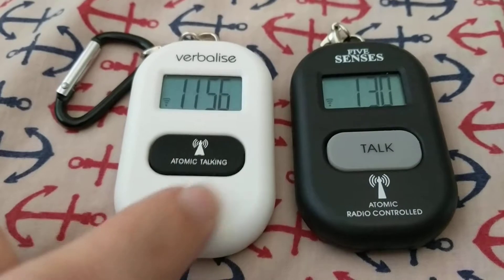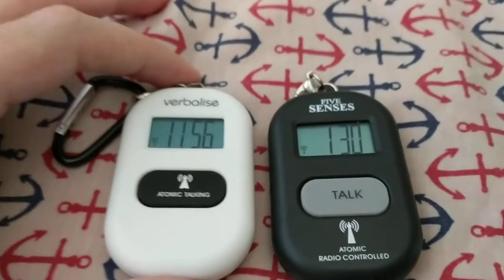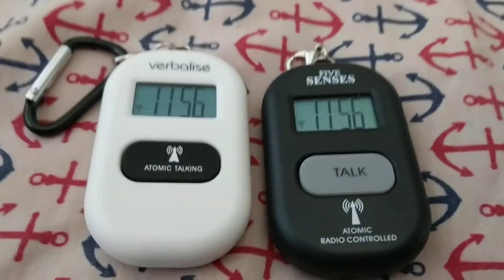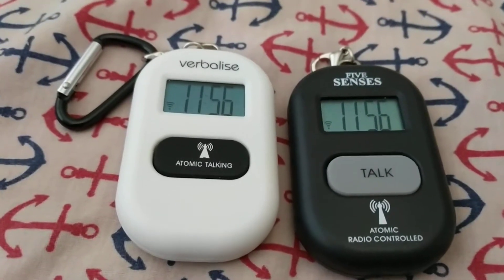This one on the left here, the white one, was developed primarily for the British market. This one was primarily developed, I think, for the United States market, and I'm only basing that on date format.